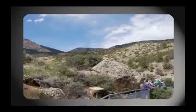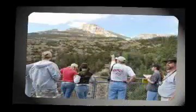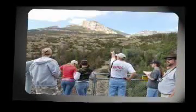Just a short hike from Shell Falls, the Monocline Overlook gave students a first-hand look at Ordovician Bighorn Dolomite, as well as Mississippian Madison Limestone.